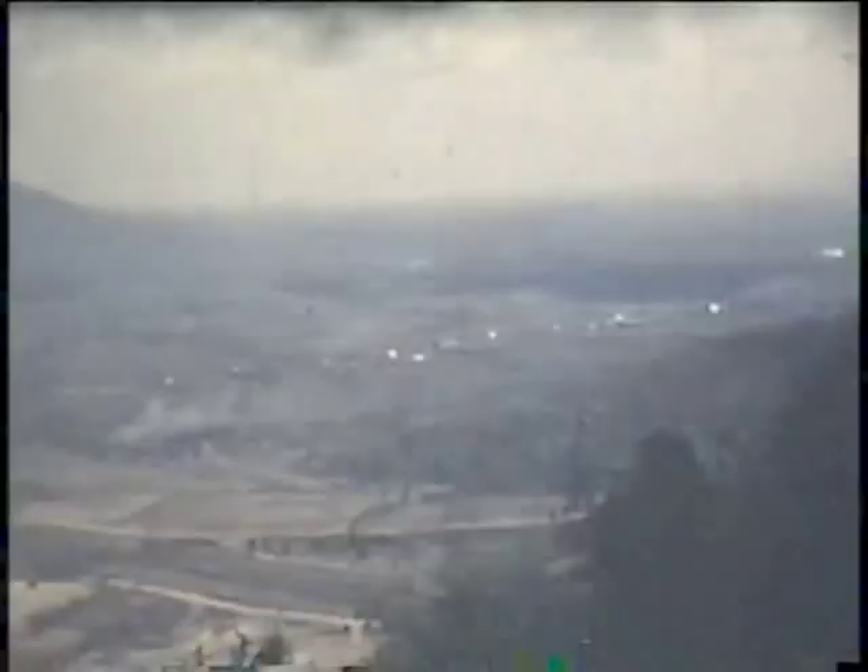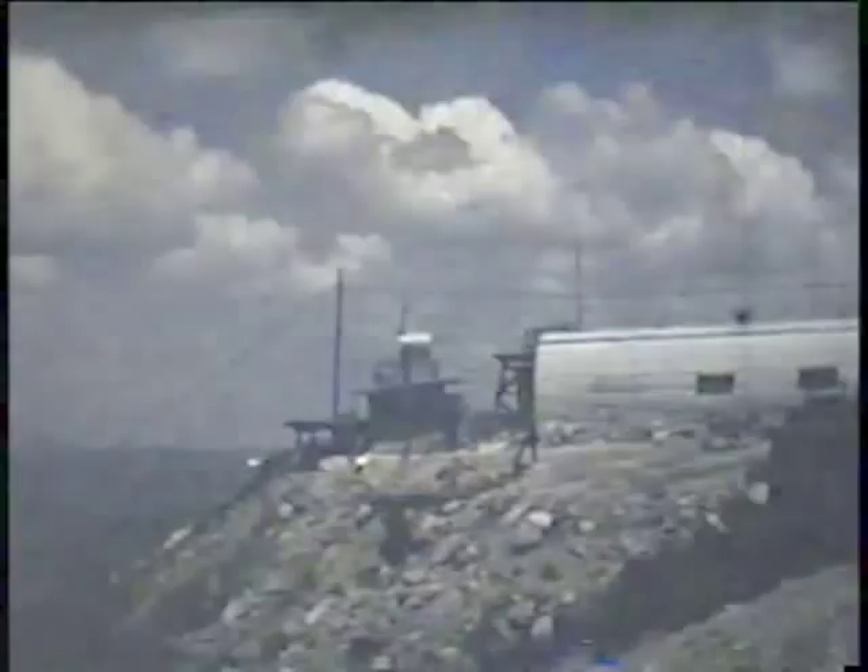More views of Camp Radcliffe. As you can see, it's a pretty gargantuan place, although at this point it was mostly empty because the First Cav had deployed north to the A Shau Valley and to the Siege of Khe Sanh and so forth. Pretty empty by this time.